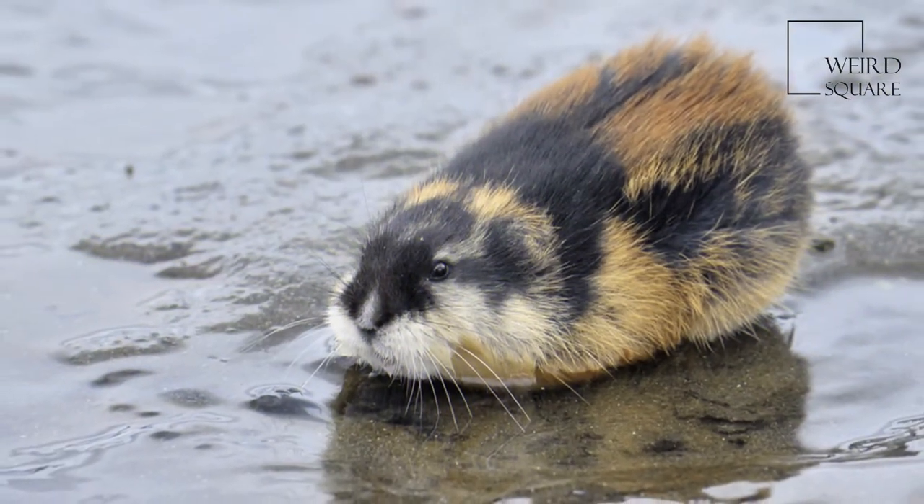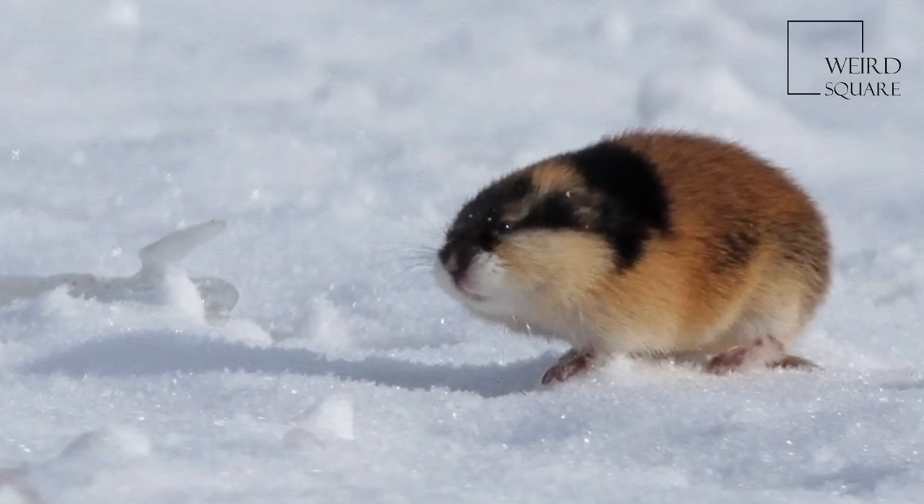Arctic lemmings migrate when population density becomes too great, and they resort to swimming in search of a new habitat.